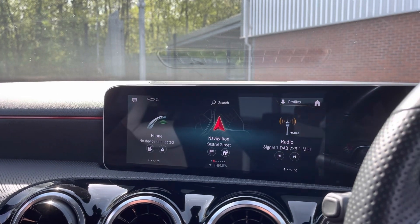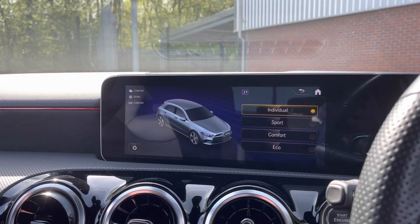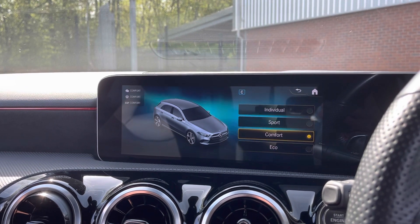Moving on to your different drive select modes, you do have a choice of Individual, Sport, Comfort or Eco, all depending on your driver preference.